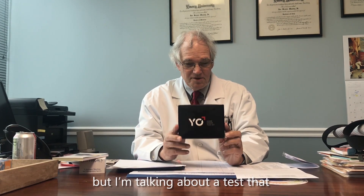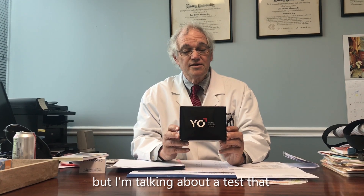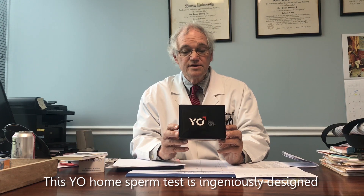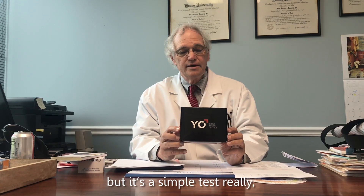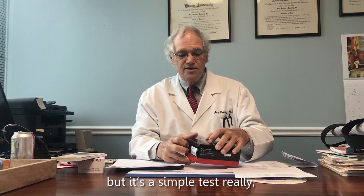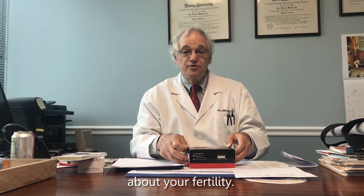I'm not a spokesman for the company, but I'm talking about a test that I think some men will find useful. This Yo home sperm test is ingeniously designed, and it works. It has one particular drawback, but it's a simple test that anyone can do if you're anxious about your fertility.